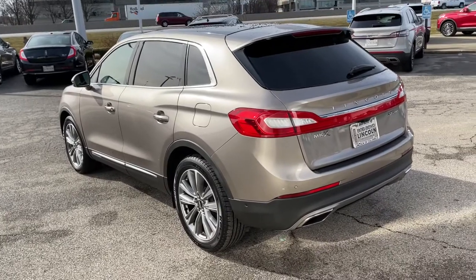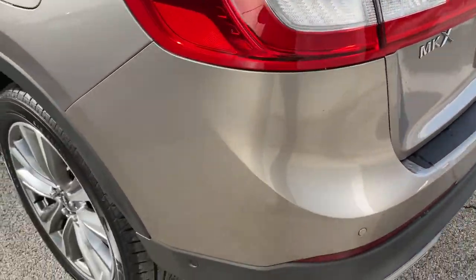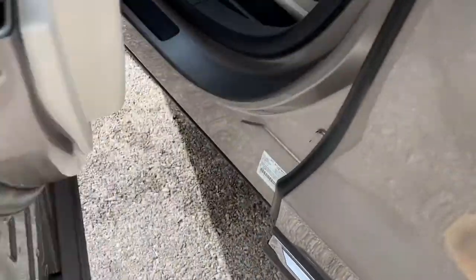Panoramic roof, all-wheel drive, navigation system, keyless entry, sun moonroof, power liftgate, remote engine start, cooled front seat, power passenger seat, woodgrain interior trim.